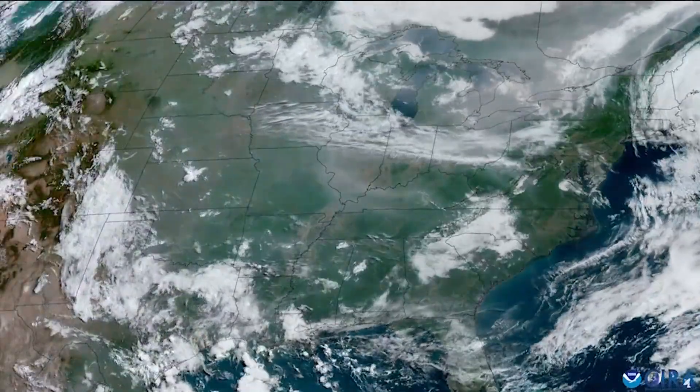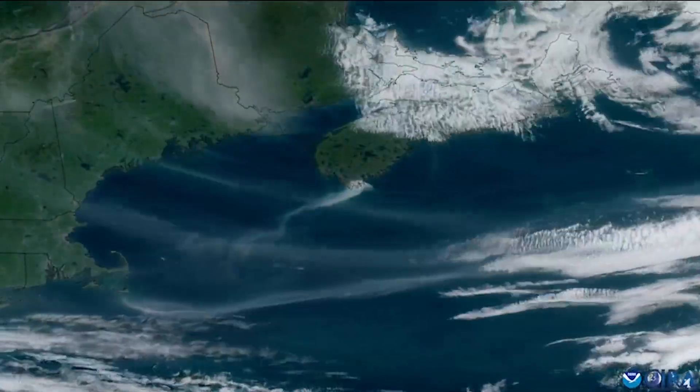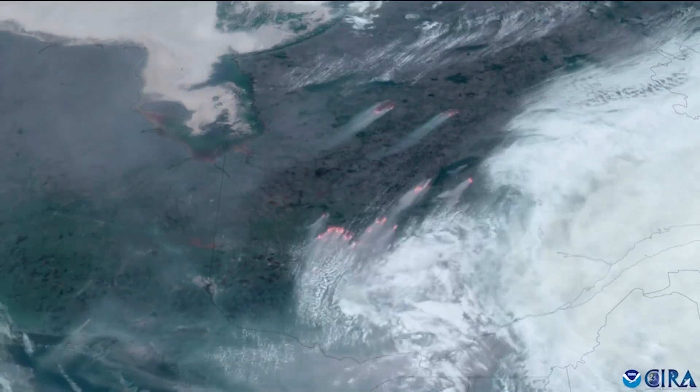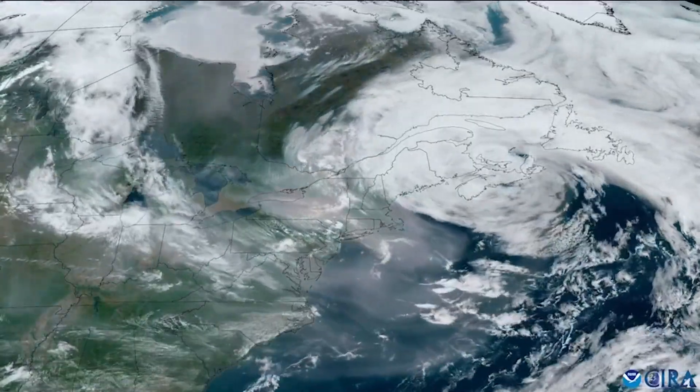We're seeing images here from the GOES-R series satellites, and you can see those plumes of smoke. Incredible that we now have eyes from way up there that can detect all of this — so important in firefighting.